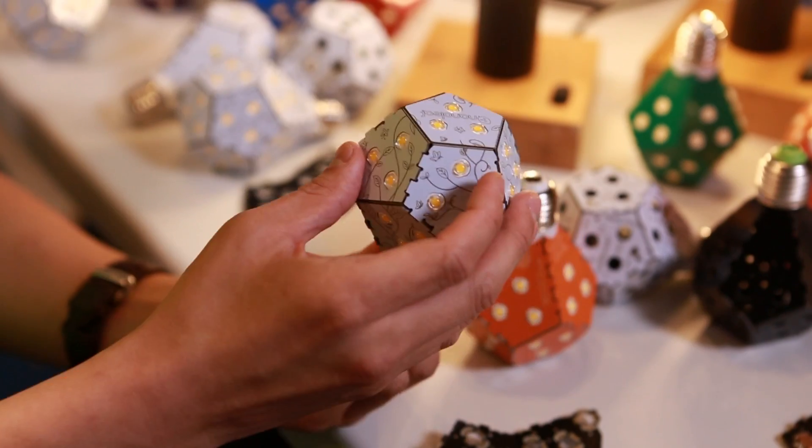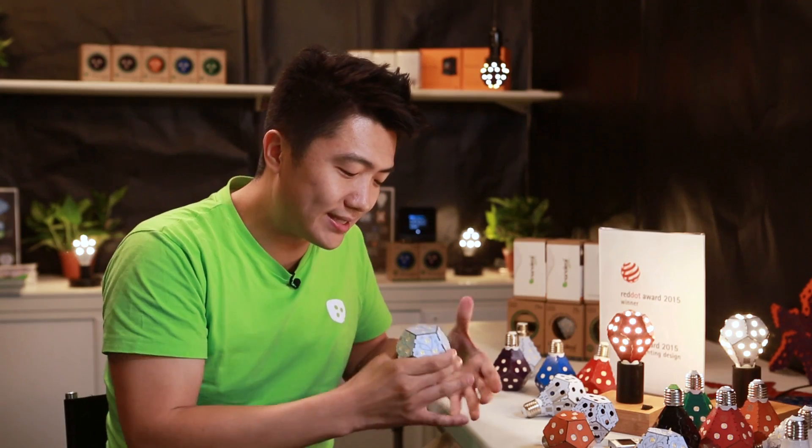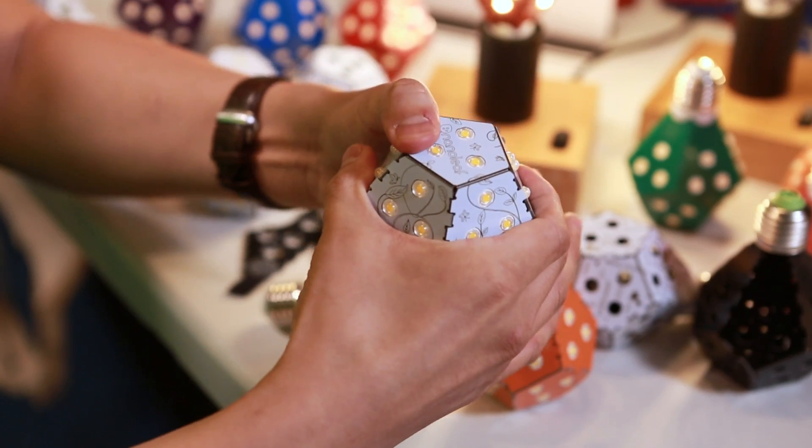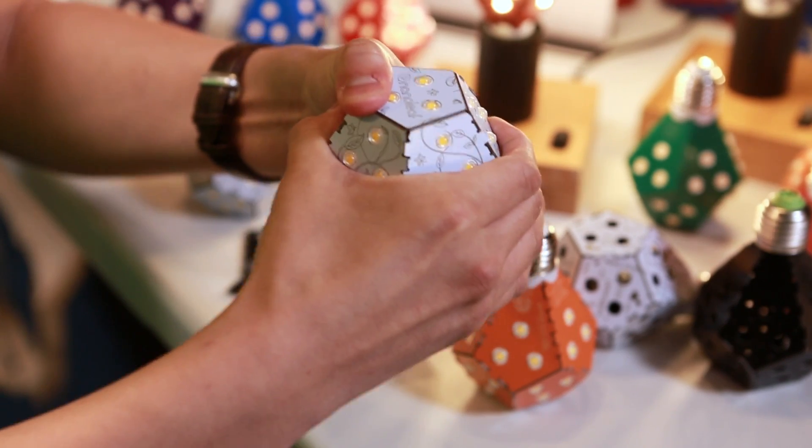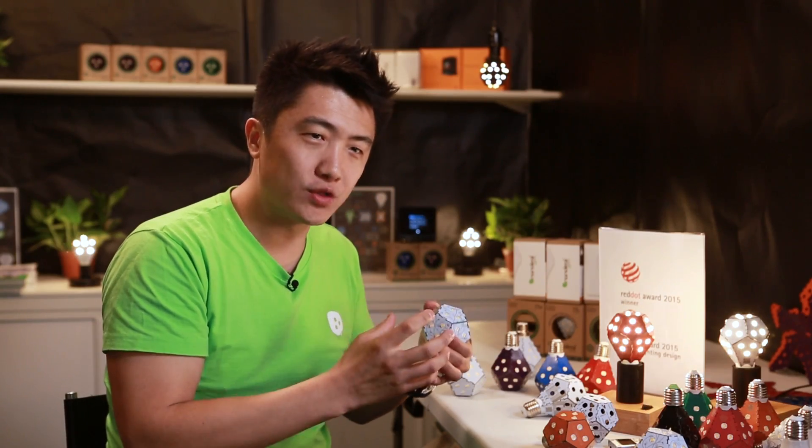The shape actually comes from a function called a dodecahedron. It creates this platonic solid, which is very strong — it's like an egg. If you hold all sides of the egg and press down on it, the structure holds very intact.